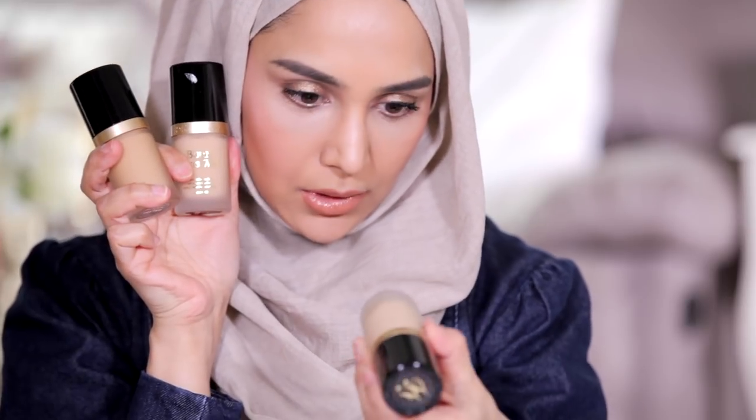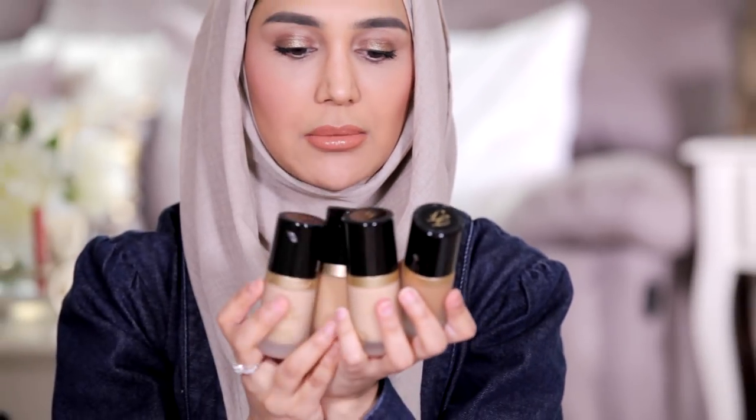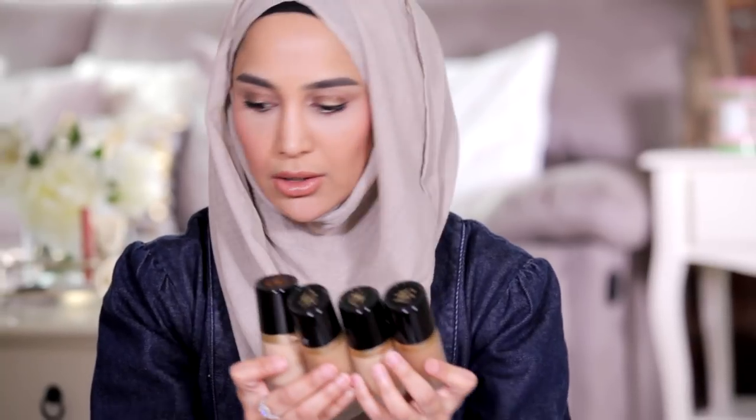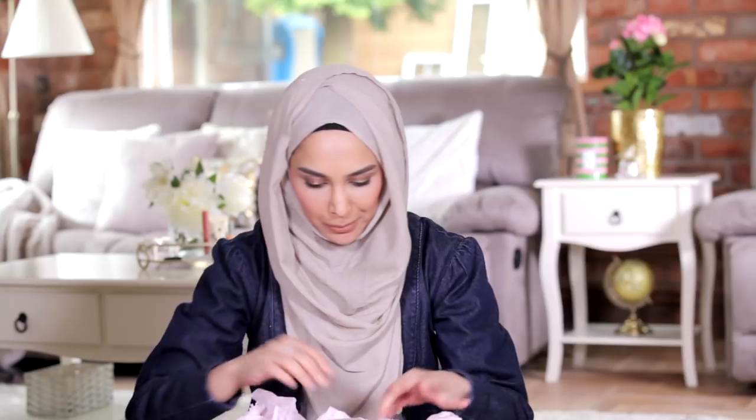I really like Too Faced foundations. Born This Way was the foundation I was using for so long last year — warm beige was my shade. I've got warm beige, porcelain, vanilla — these are really light. These might come in handy for contouring, especially for photo shoots when I want a more subtle contour and a natural makeup look. I like to use different foundation colors. There's loads of stuff in here, mostly skincare which I like.